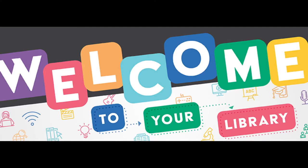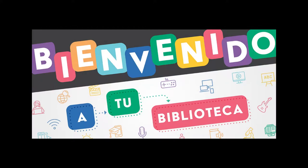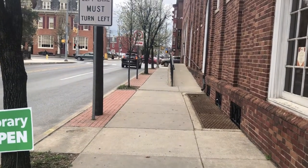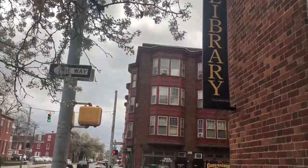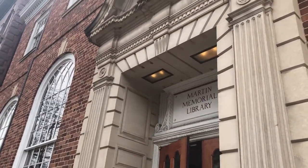Welcome to your library. Bienvenido a tu biblioteca. Located on the corner of North Queen Street and East Market Street, the Martin Library has been welcoming members through its doors for 86 years. Let's take a look inside.